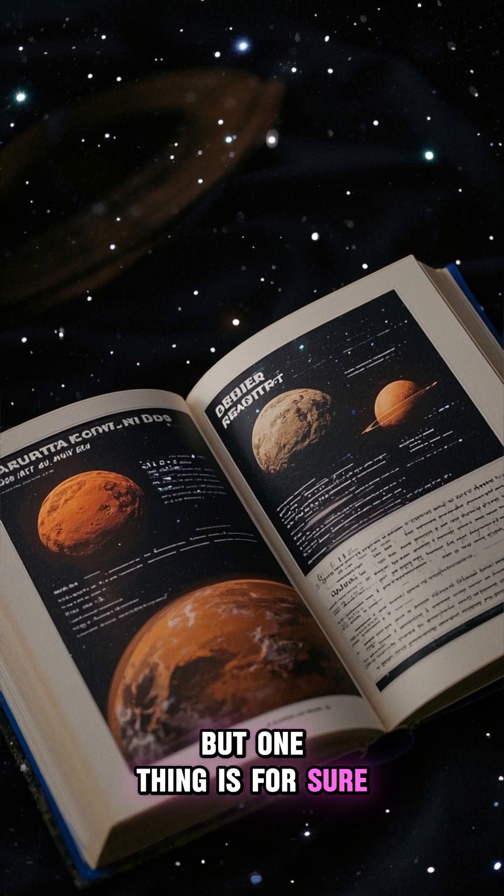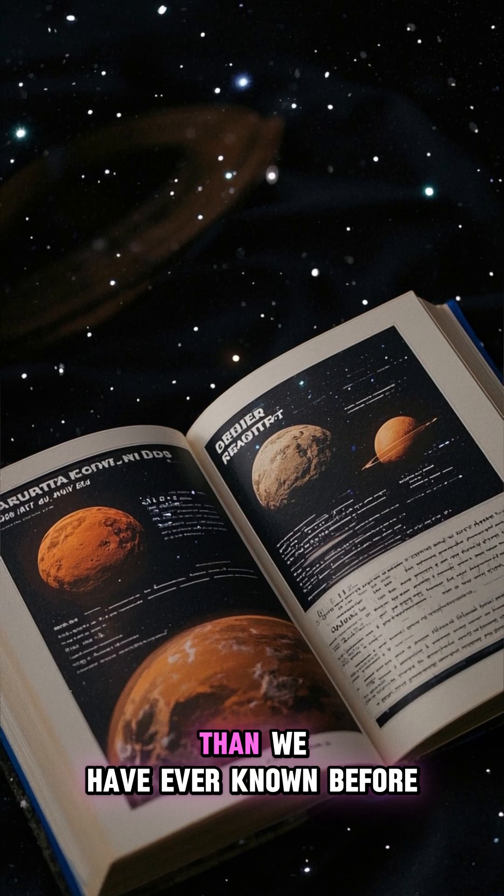But one thing is for sure: it is teaching us more about the planet than we have ever known before.